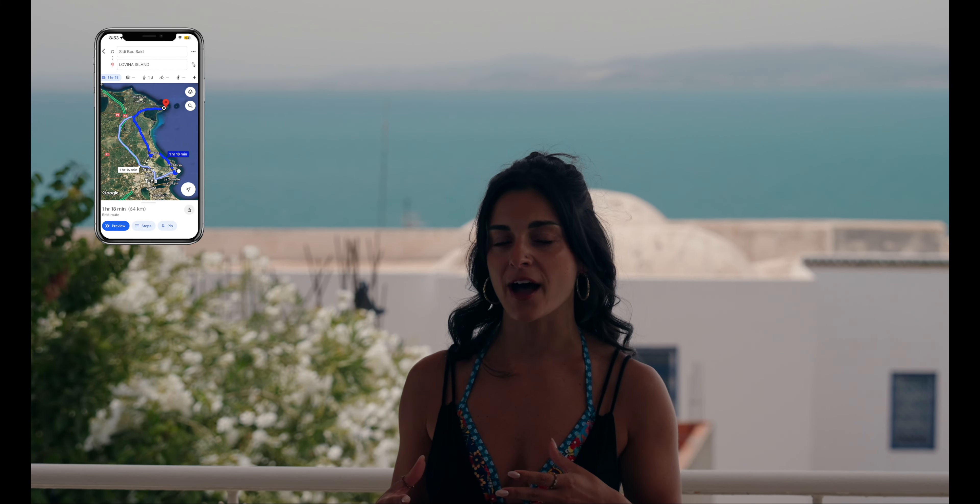If you are planning a trip to Lovina Island, you definitely need to plan it in advance. Number one, you need to make a reservation with the island a few days before you go. And then number two, if you're staying in the general Tunis area or Sidi Bou Said like us, you have to figure out your transportation to get to the island's port — it's about an hour and a half away.